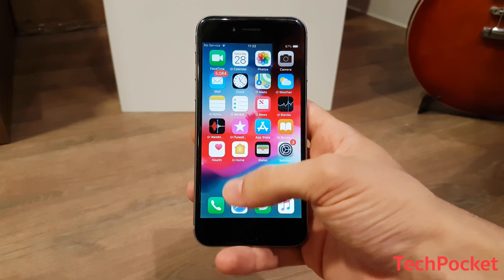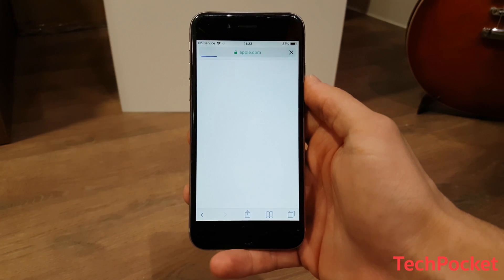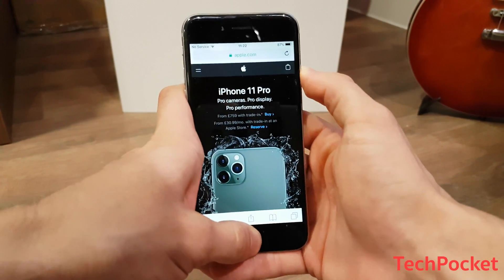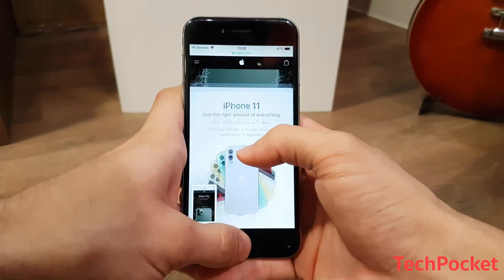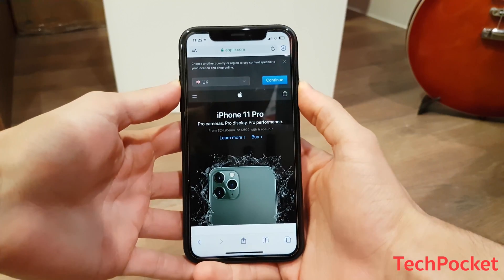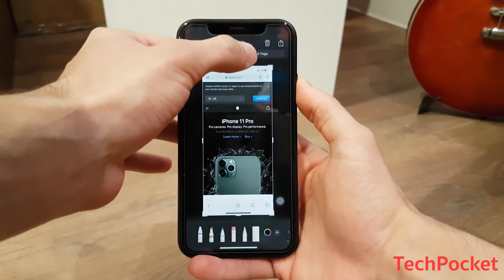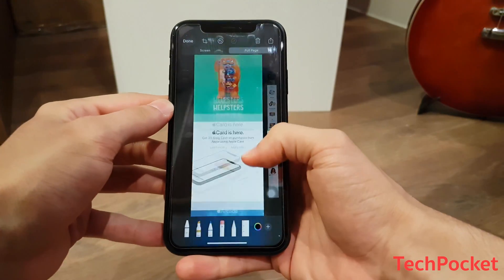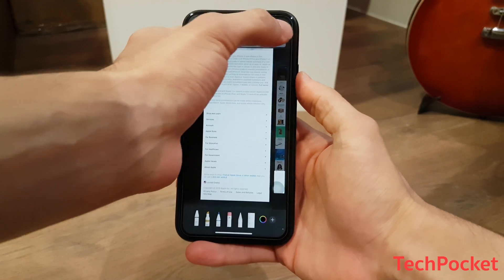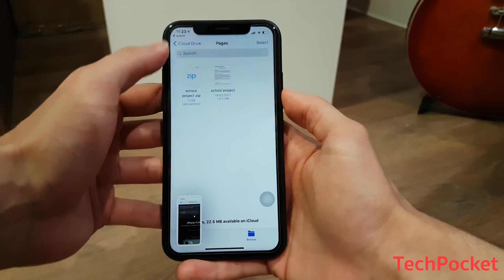Number 3: Website Screenshots. Taking multiple screenshots to capture a full web page is history now. iOS 13 allows you to capture the whole website page from top to bottom with only one shot. Simply take a screenshot on any website in Safari and tap on the image preview. Then select Full Page and immediately the whole web page will be turned into a PDF file which you can access by going to the Files app.